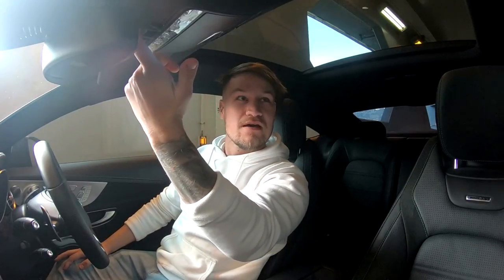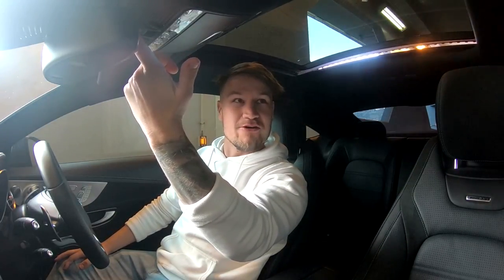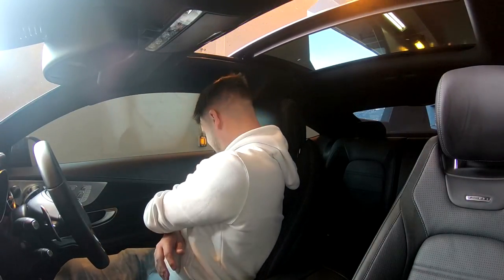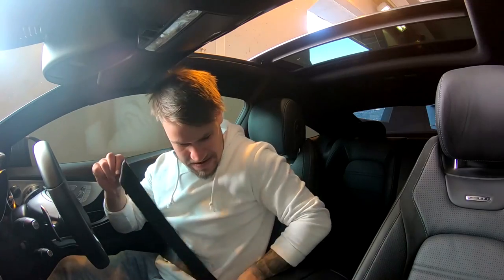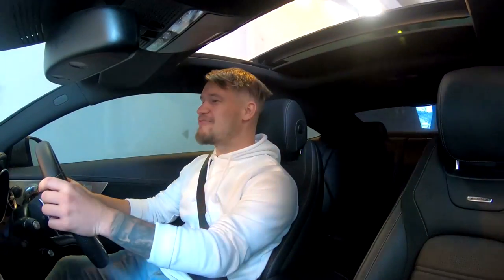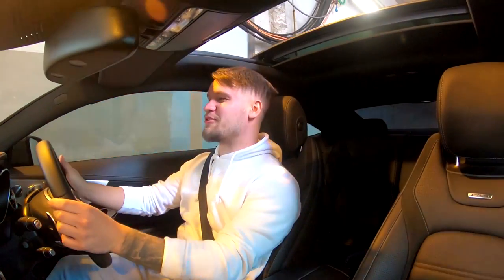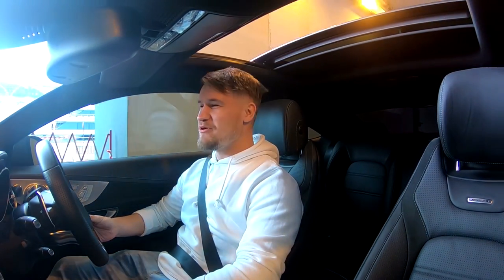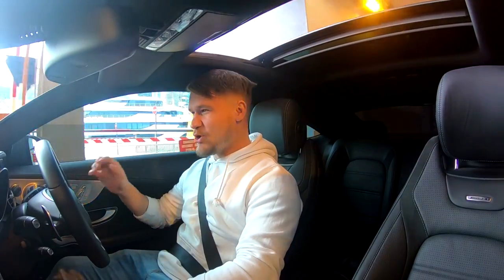The party trick of the C63 coupe is that we've got a sunroof. I think it would be very rude of me to talk through the beginning of this video, so I'm going to let the chunky bi-turbo V8 do the talking.